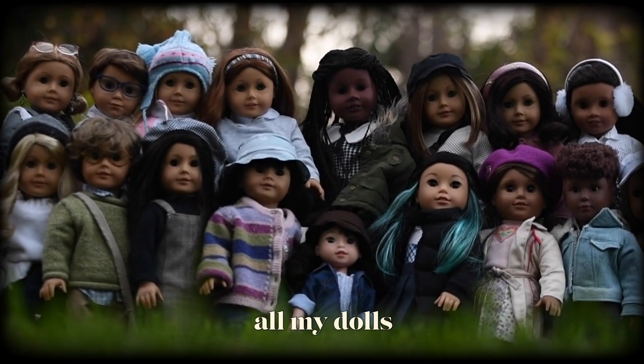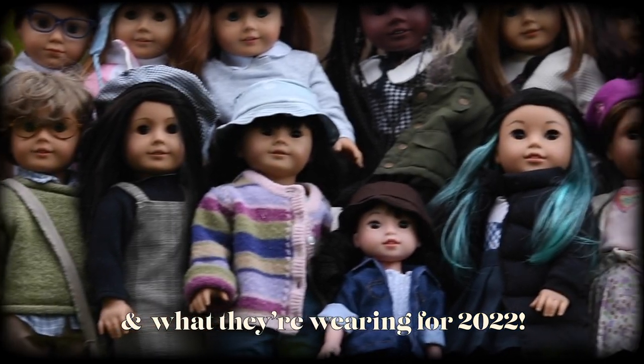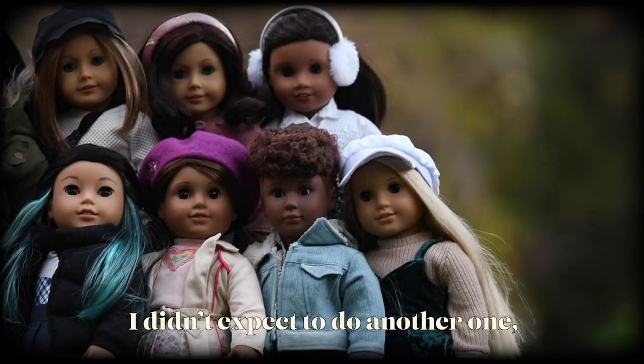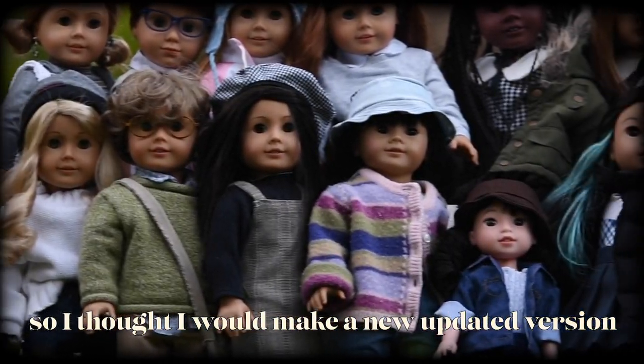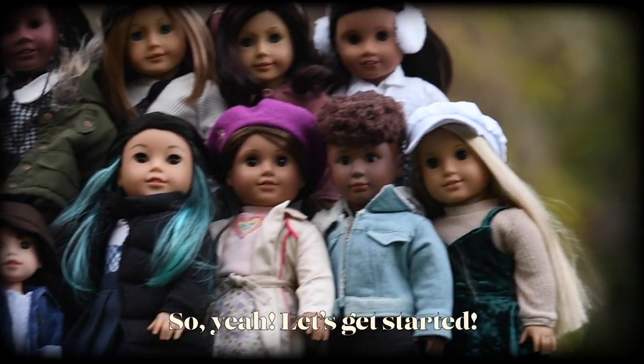Hi guys, it's Andrea. Today I'm going to be showing you all my dolls and what they're wearing for 2022. I didn't expect to do another one — I did a video last year — but I did get three new dolls, so I thought I'd make a new updated version. Let's get started.